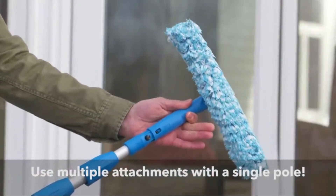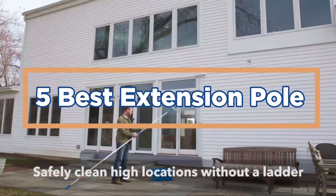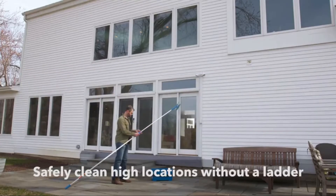In today's video, we will show you the top 5 best extension poles. Let's get started.